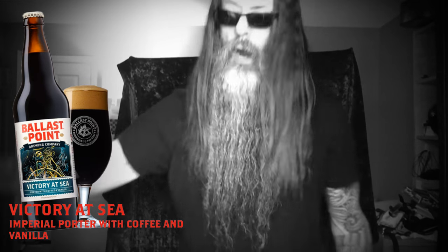Alright guys, thanks for stopping by. A little quickie on this Ballast Point porter with coffee and vanilla. Do it.